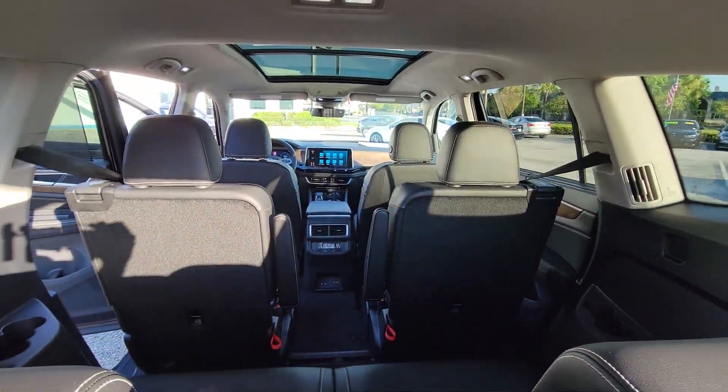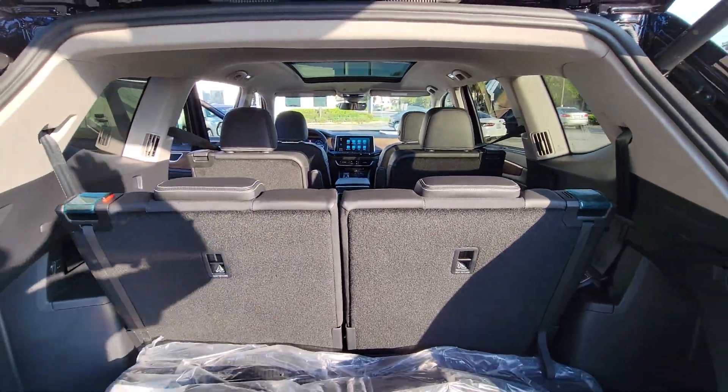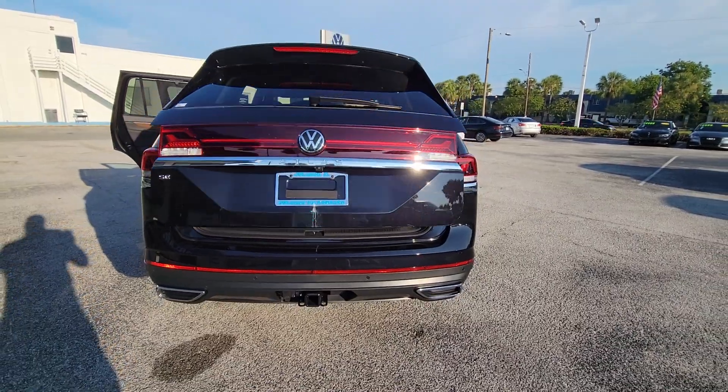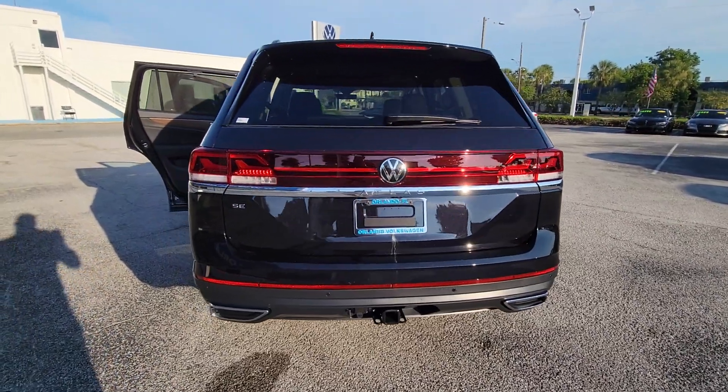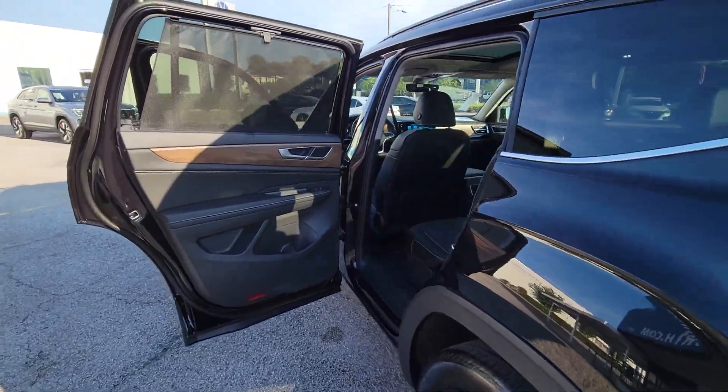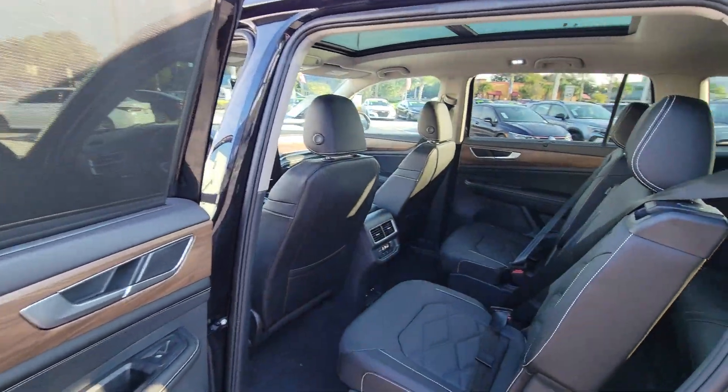The following are some of this vehicle's highlighted options: heated steering wheel, pre-collision system, lane departure warning, keyless entry, hands-free liftgate, backup camera, remote engine start, adaptive cruise control, fog lamps, and cooled front seats.